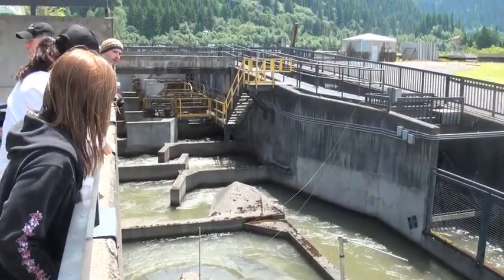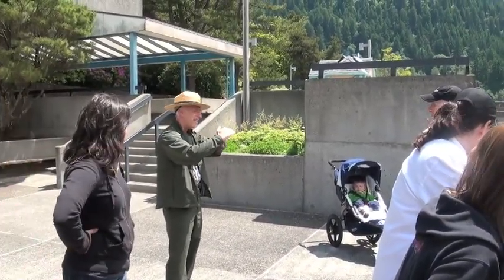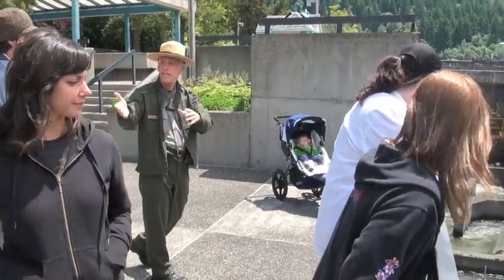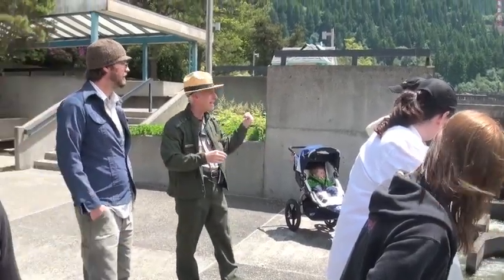We call that the flow control area. As water flows behind every one of those weirs coming out, it creates an eddy, so we're giving the fish a place to rest. They've made the big 60-foot climb, so we put them into this flow control area where they can take a little breather before they head back out into the river.